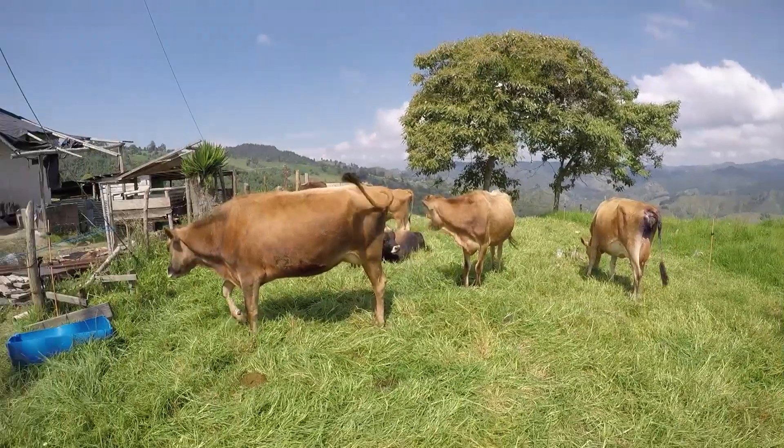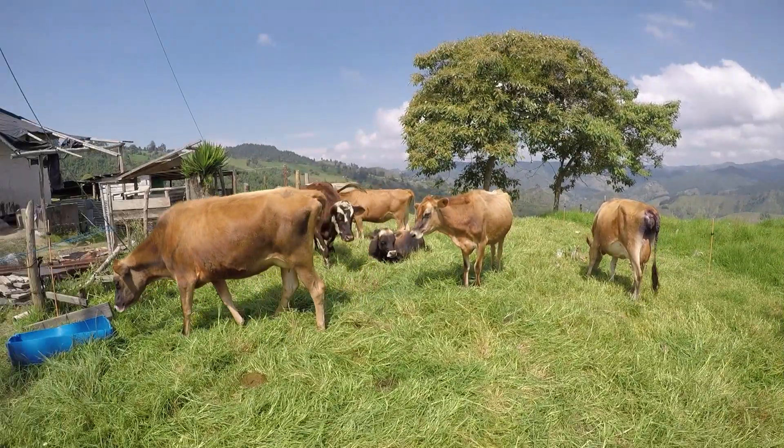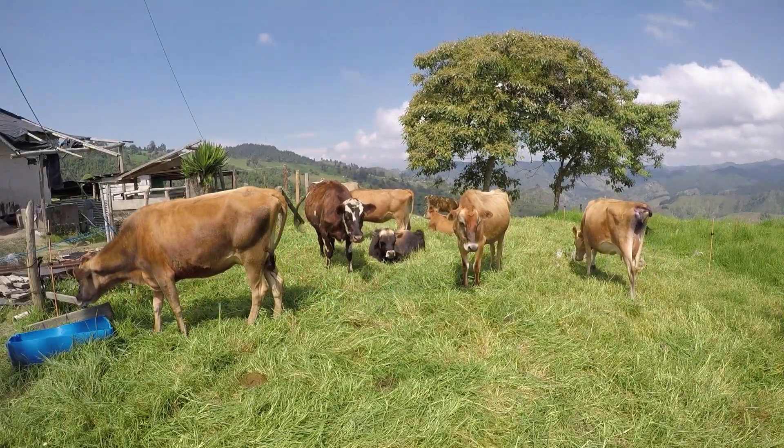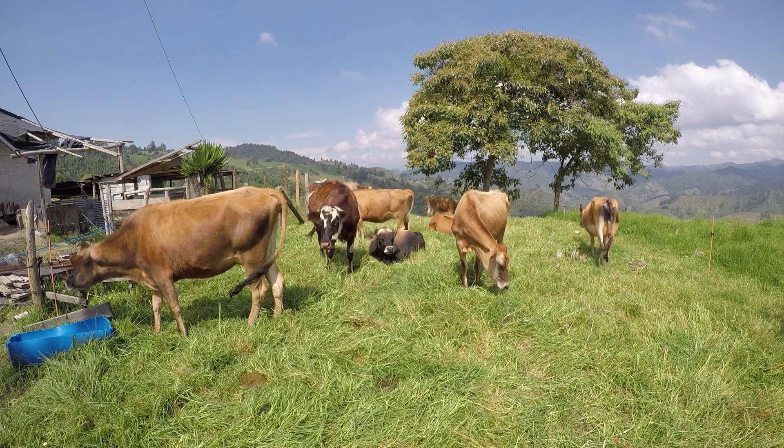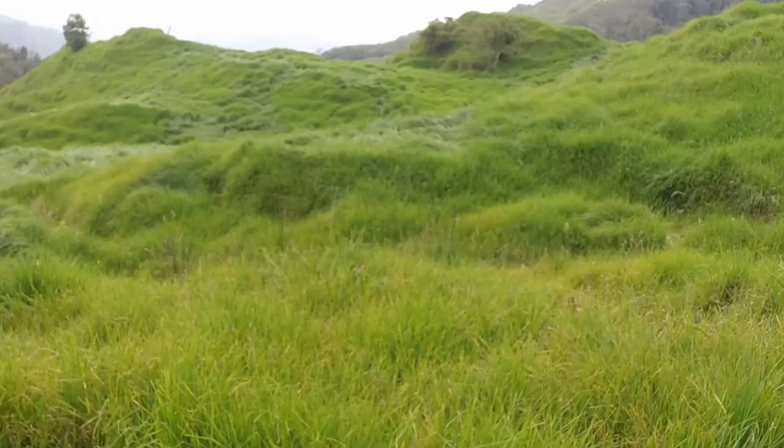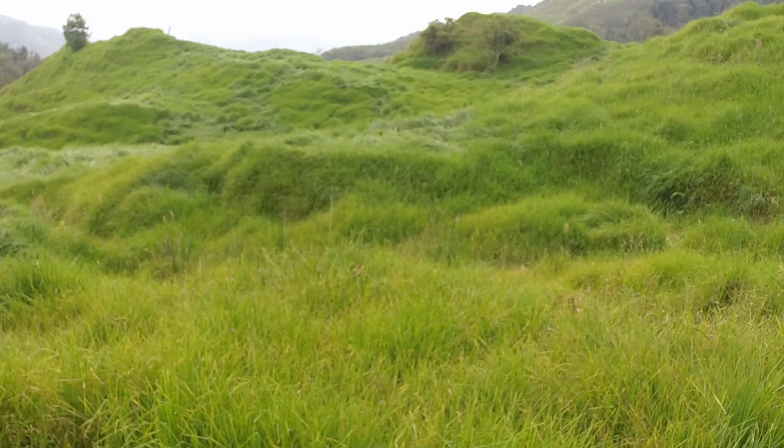El kikuyu es un pasto que tolera la sequía, ideal para clima frío, y que tiene un contenido alto en proteína. Es ideal para el uso de pastoreo continuo gracias a su buen crecimiento, pero también se puede utilizar con buen rendimiento en la elaboración de ensilaje o heno, pudiendo lograr por hectárea entre 30 a 40 toneladas de heno de una calidad excelente.